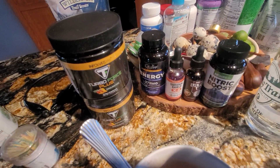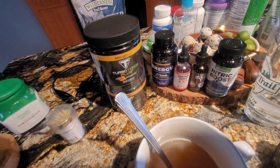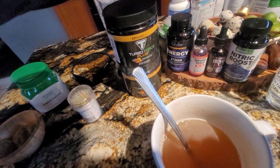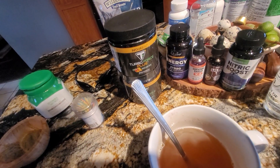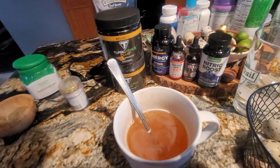I also use some other products: Survival Shield and the Ultra B12 under your tongue. Survival Shield is nascent iodine, and then this energy is fulvic acid — it's actually broken-down fulvic acid. And this nitric boost opens up your blood vessels; when you get older it kind of helps you keep things going.